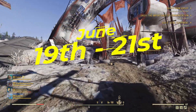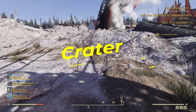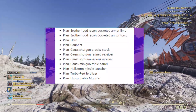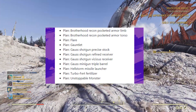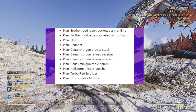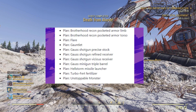The 19th to the 21st of June, she is going to be at Crater. Again, 25% off all of her lovely sale items, which are going to be the Brotherhood Recon Pocketed Armour Limb and Torso, the Flare, the Gauntlet, the Gash Shotgun with the Precise Stock, Refined Receiver, Viscous Receiver, the Triple Barrel, the Hellstorm Missile Launcher, the Turbo Fertiliser, and the Unstoppable Monster.